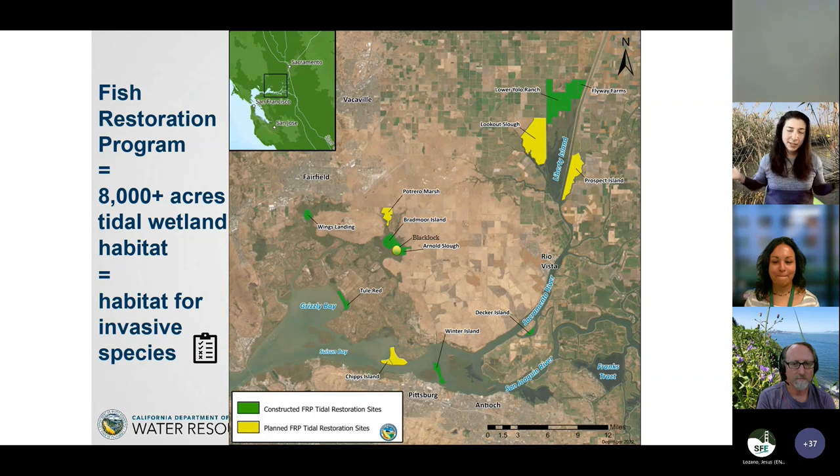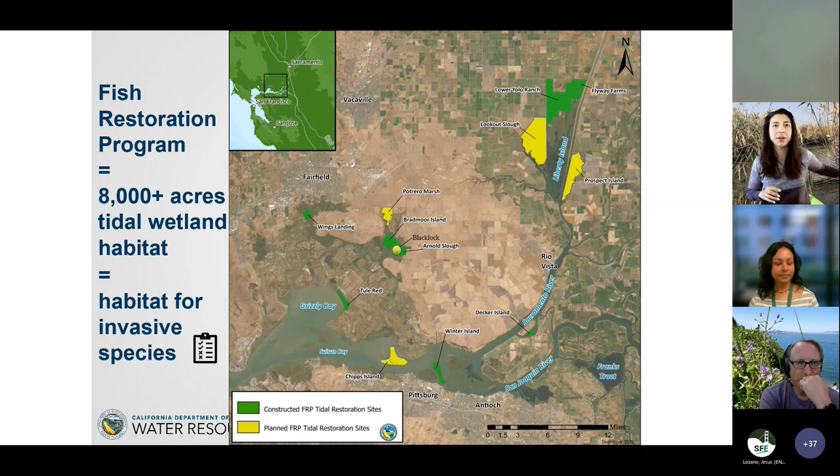The Fish Restoration Program — I'll call it FERP — is a joint program between California Department of Fish and Wildlife and California Department of Water Resources. We're working together to meet a mitigation requirement for the State Water Project, which moves water from Oroville Dam through the Delta into the aqueduct at Tracy and out to the Bay Area, Central Valley farmers, and Southern California. Terminal reservoirs are Perris and Castaic.